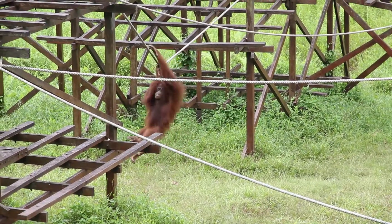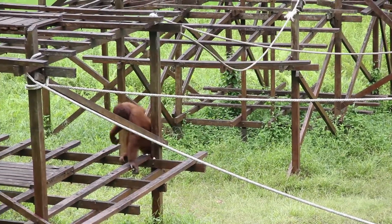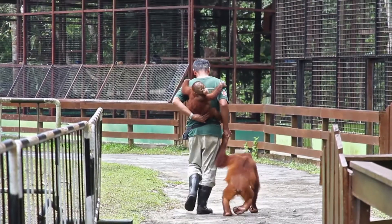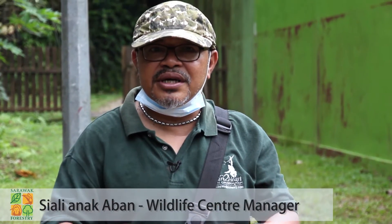For totally protected species, you cannot keep them as pets. Orangutan is one of them, so we need to confiscate. Some people feel they can care for orangutans because once in a while they see people selling them in the market. But that's very rare now, of course, because people understand the law now.